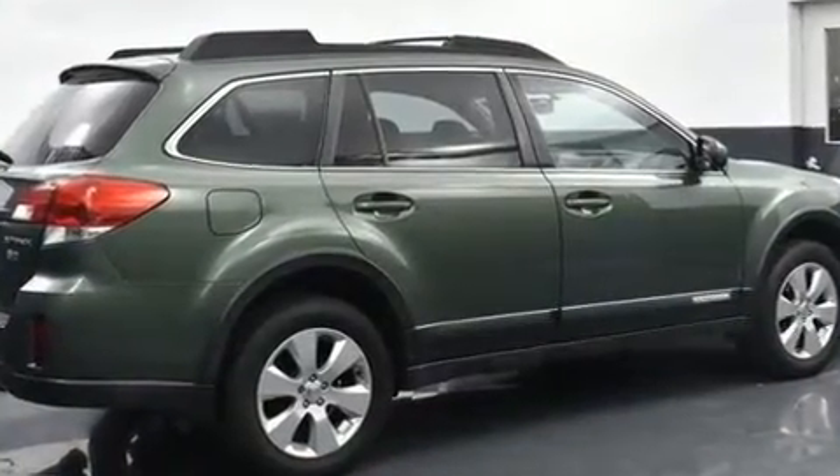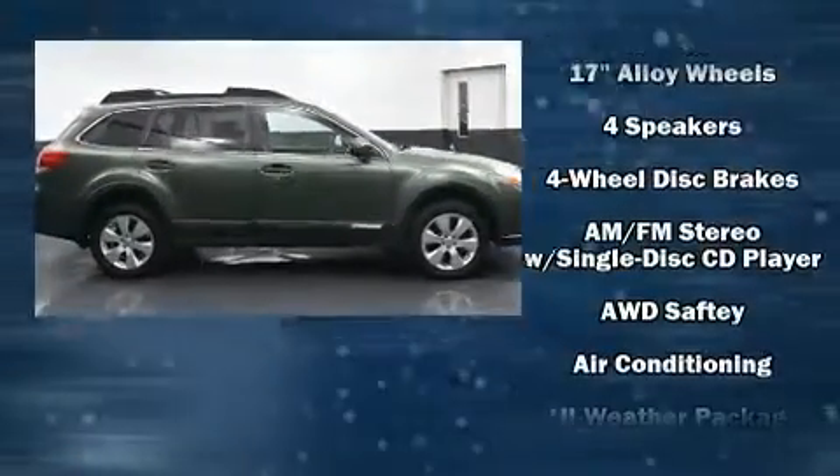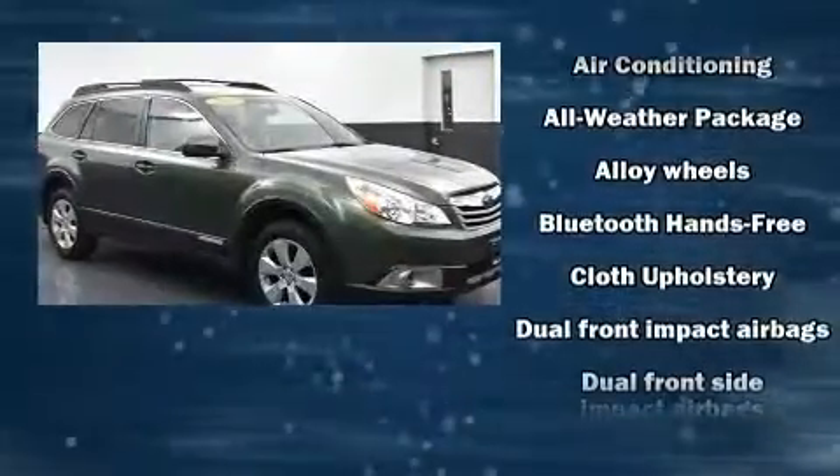It's equipped with tons of terrific amenities, but it won't break your budget. Like all-wheel drive, one-touch window functionality, a tachometer, a trip computer, and cruise control.